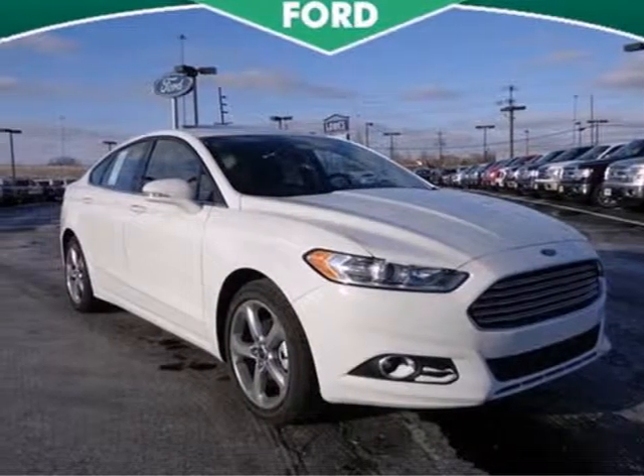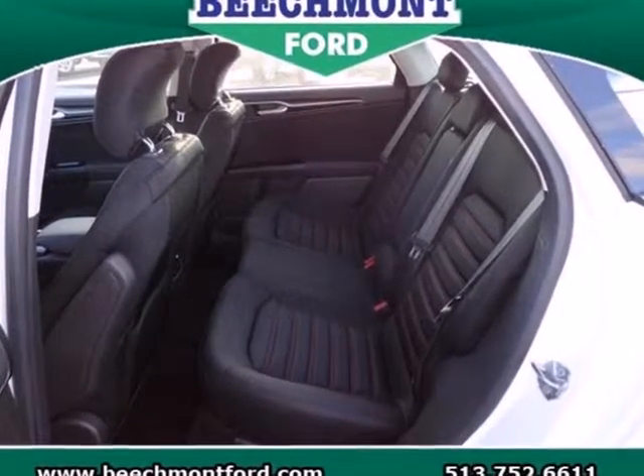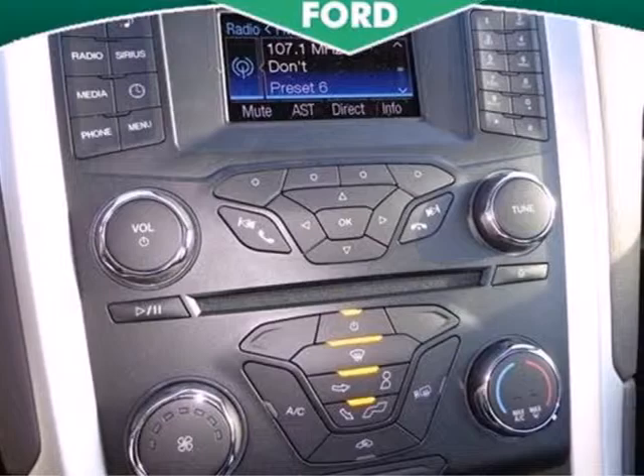It's a 2013 Ford Fusion. Its sleek silhouette is eye-catching and its agility is number one. This is a modern sedan with modern conveniences.